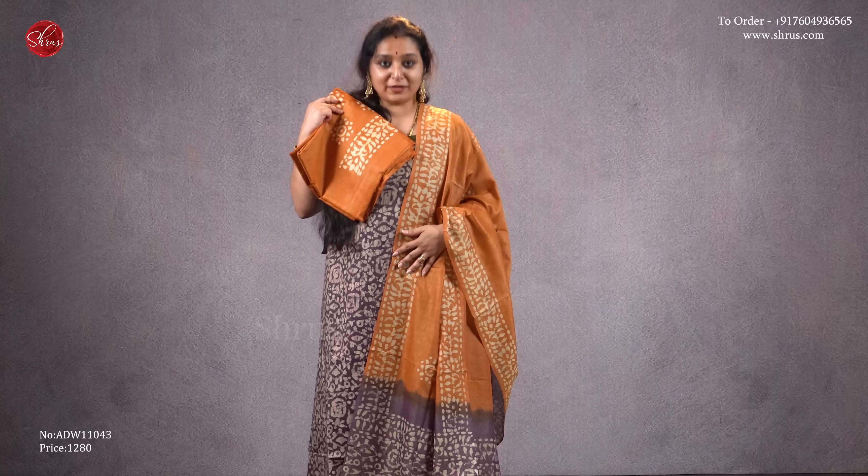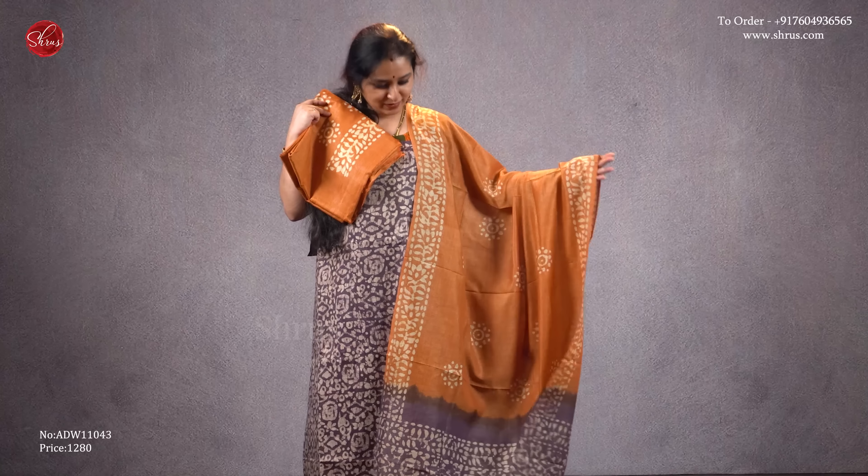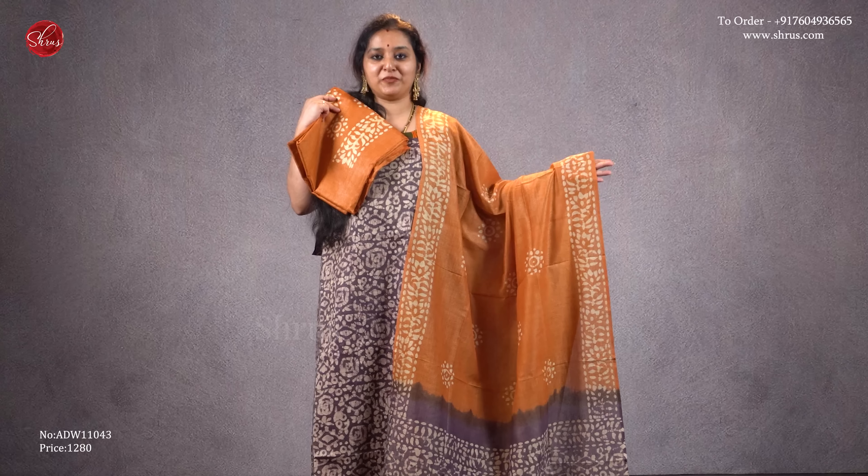Next we have a light purple with a brick orange combination. That's going to be the whole top — a beautiful batik printed top. The dupatta has a combination of both brick orange and purple, and that's going to be the bottom. Priced at 1280.